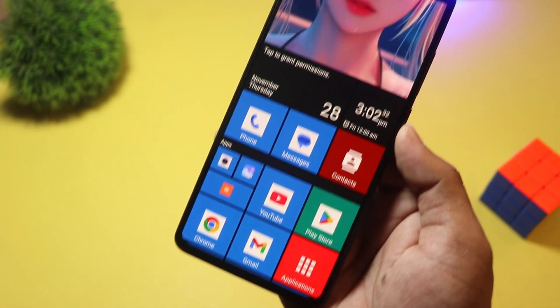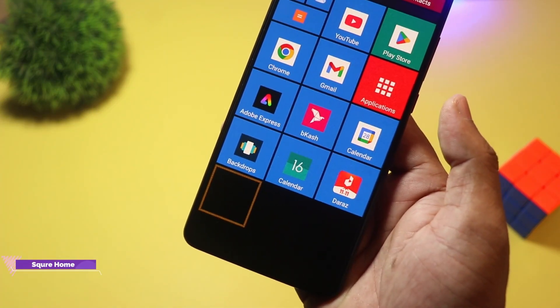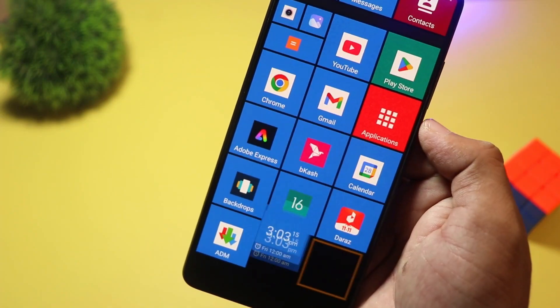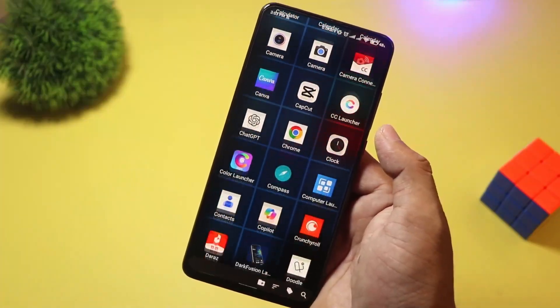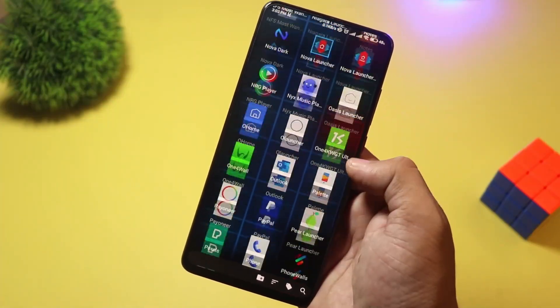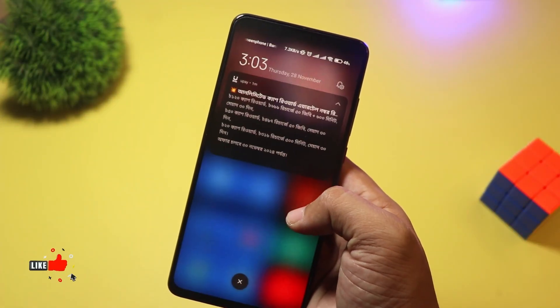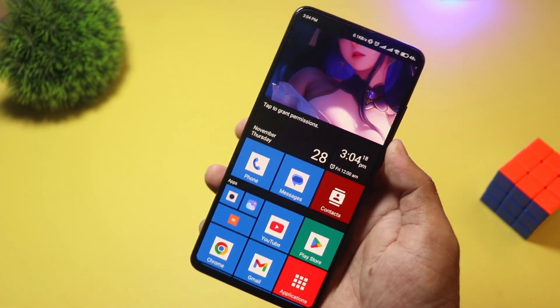At number 2 we have Square Home. Love the Windows Phone look? Then Square Home is a must-try. It transforms your Android into a tiled interface with interactive live tiles, just like Windows 10 Mobile. It's incredibly customizable with resizable tiles, widgets, and an intuitive grid system. Square Home is free with in-app purchases for advanced features. If you miss the Metro UI or just want a fresh new look, this launcher is perfect.